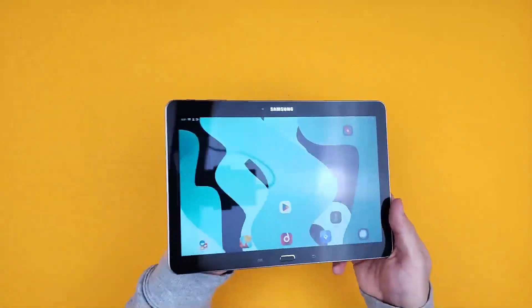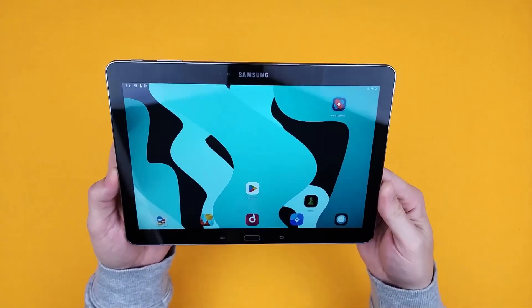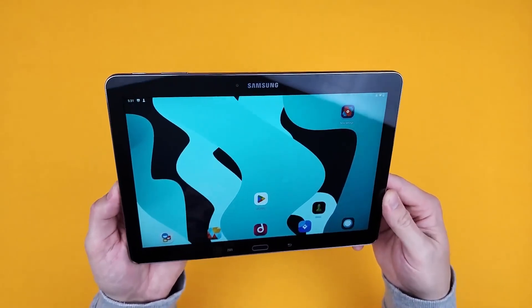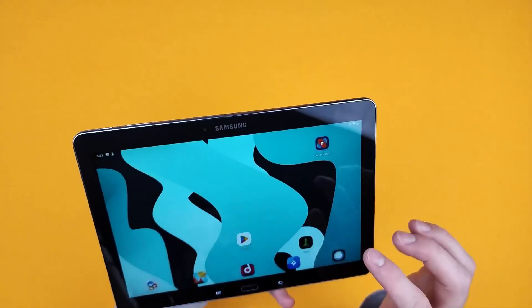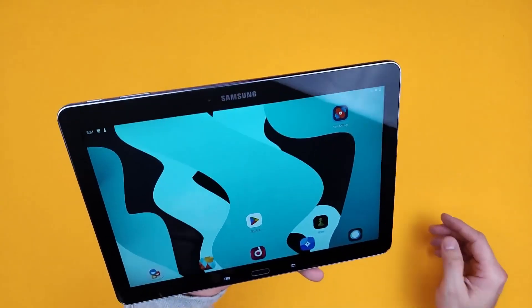Here we have the Samsung Galaxy Note 10.1, 2014 edition. It's 16GB of flash memory, 3GB of RAM, 10.1 inch, 2560x1600 WQXGA display with 4 million pixels.